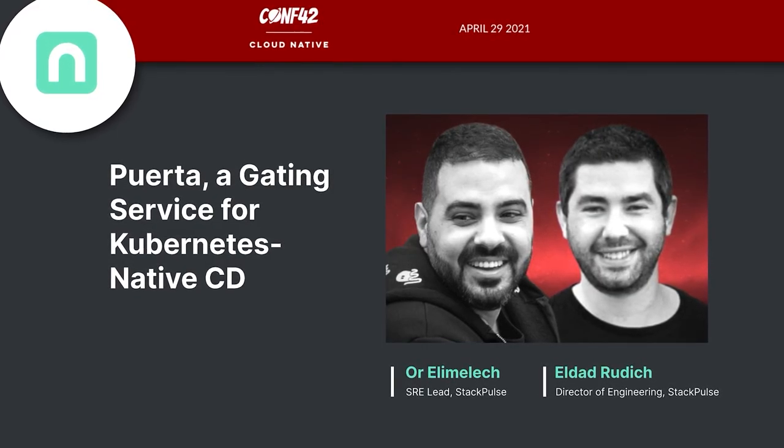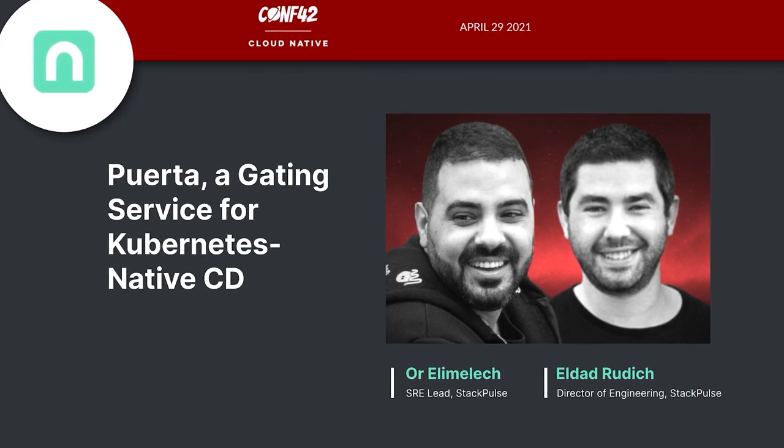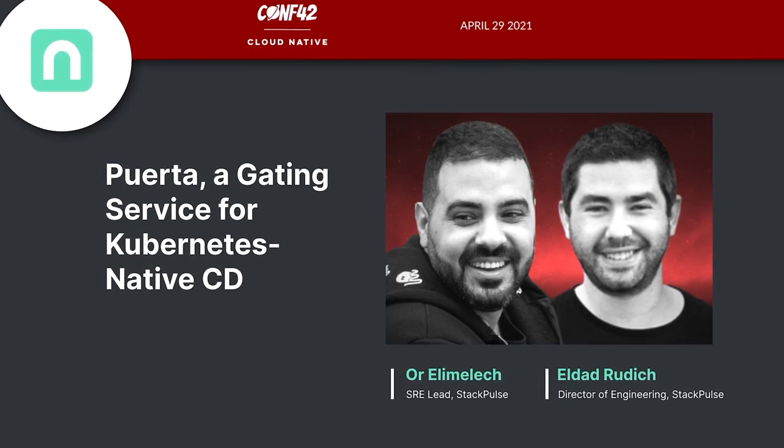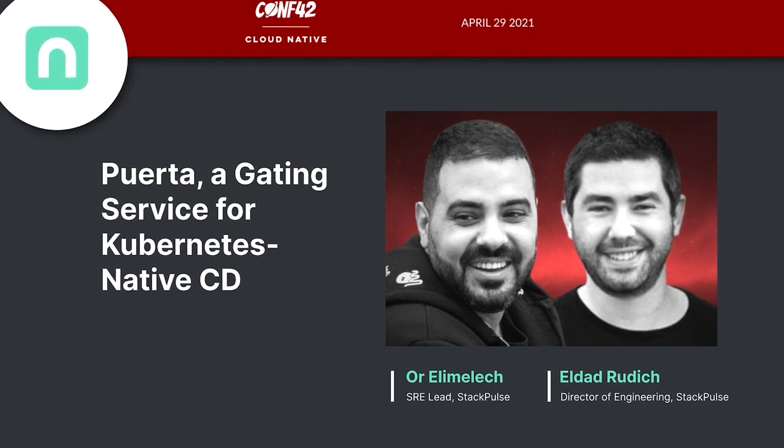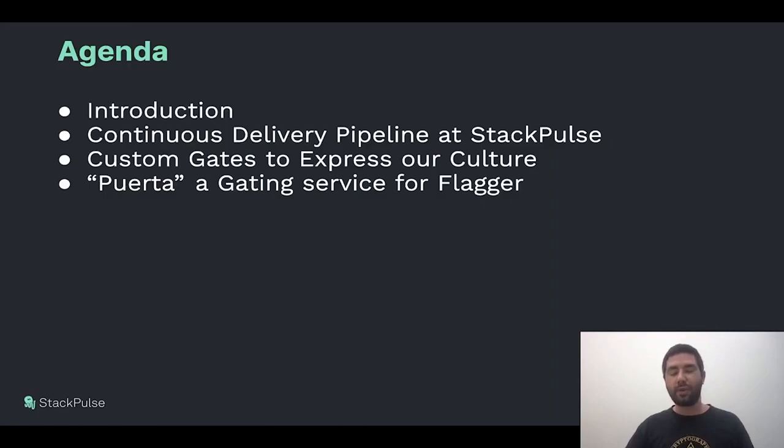Hi everybody. My name is Eldad Rudik, and I'm the Director of Engineering at StackPulse, and I'm here with Orly Melech, our SRE lead. Today we are going to discuss Puerta, which is a gating service that we created for our Kubernetes native continuous delivery. We will start with a quick introduction to StackPulse.